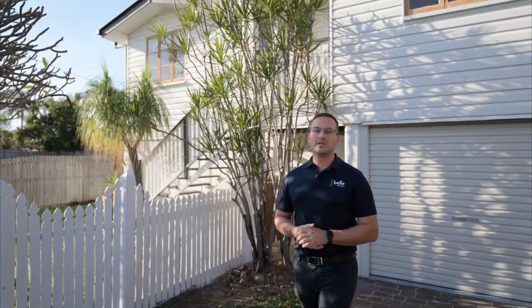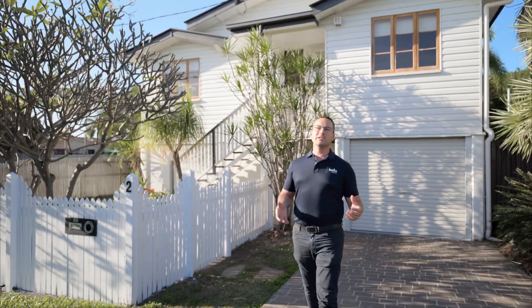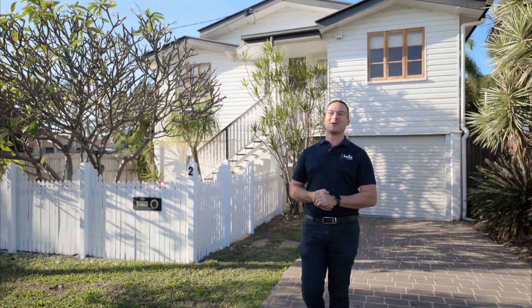Taking easy living to a new level, this gorgeous home in Spring Street is not only close to it all but opens up a world of comfort and entertaining. Make yourself at home.